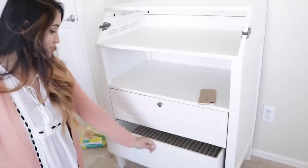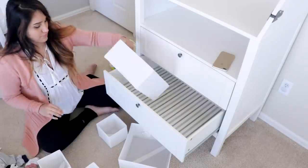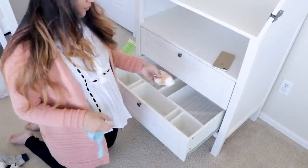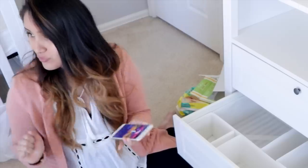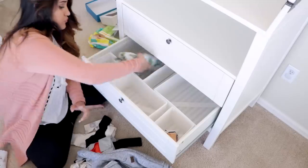Alright, so now for the bottom drawer — this drawer is going to have all his socks, his onesies, his little sweatpants, the bibs, and swaddle blankets as well. I'm putting most of the practical clothes here just so it's easy access, like if he has explosions in the night, which I'm pretty sure he will because that's what newborns do.